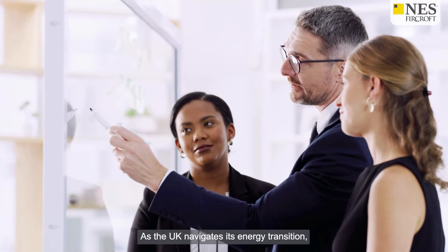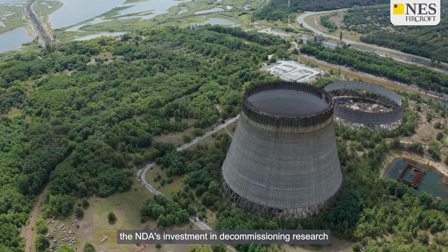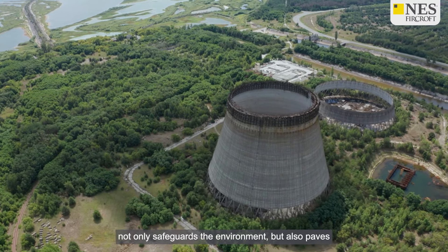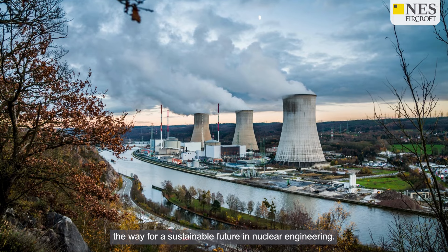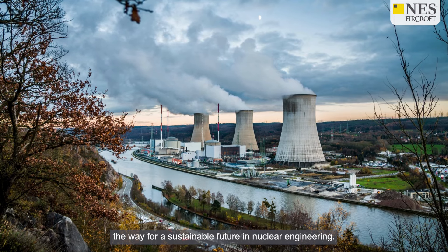As the UK navigates its energy transition, the NDA's investment in decommissioning research not only safeguards the environment but also paves the way for a sustainable future in nuclear engineering.